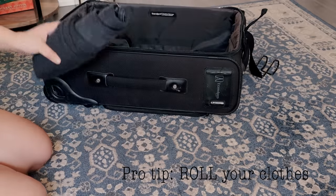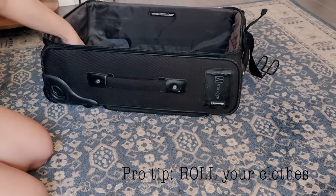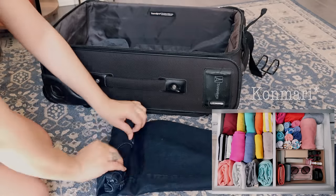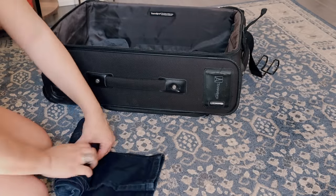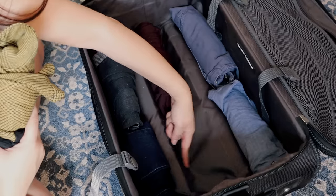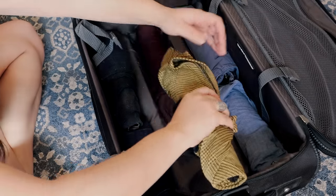Make sure that you roll your clothes. I know Marie Kondo says to do the kimono method, but I'm telling you, I have traveled many a day, and rolling is the way to go if you want to fit as many items of clothing in your suitcase as possible.